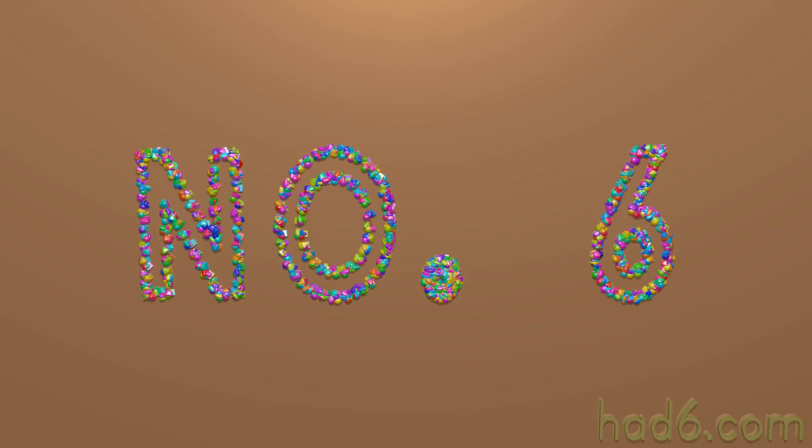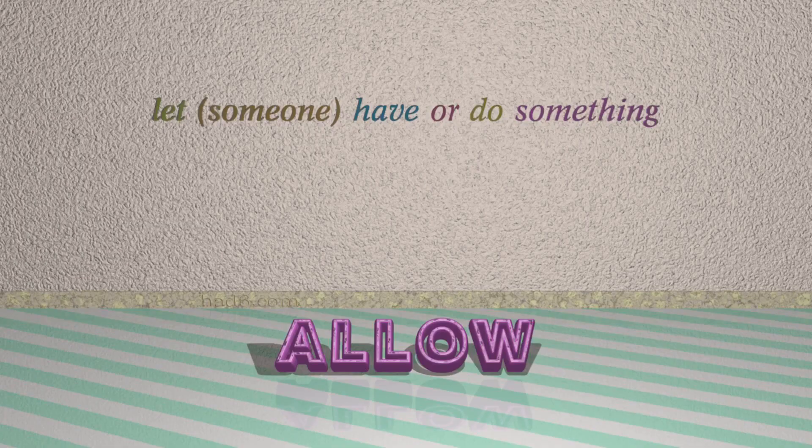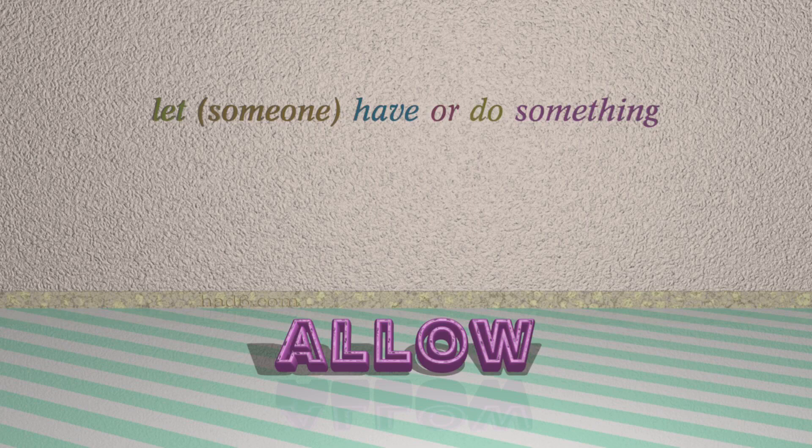Number 6: Allow. Which means let someone have or do something. For example, the police allowed him to go home.